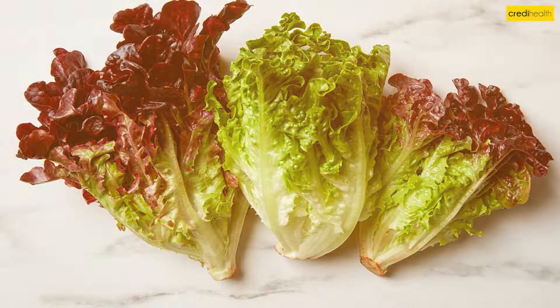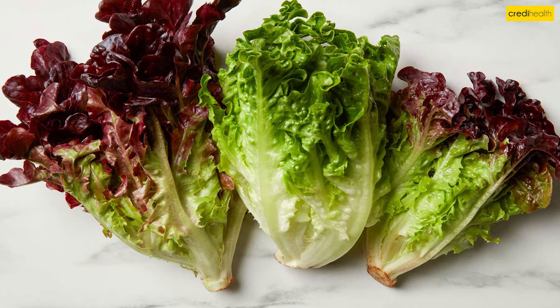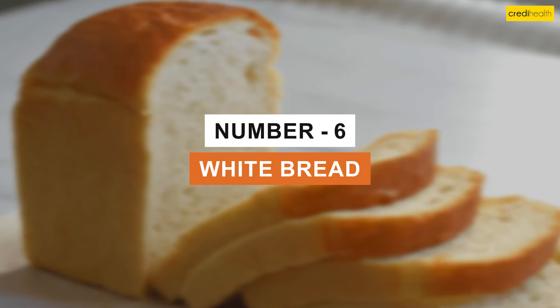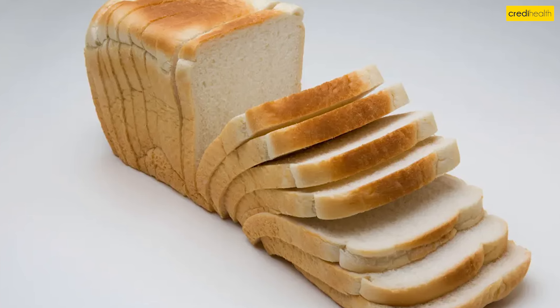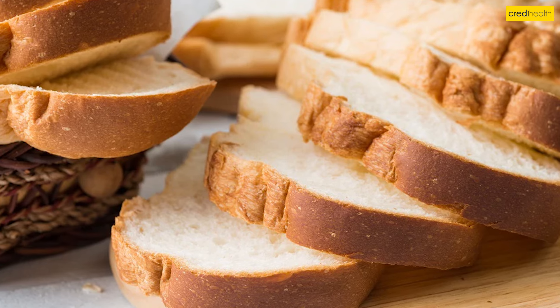5. Lettuce. Iceberg lettuce is one of the lowest potassium options for getting vitamins and minerals from produce. Use it on sandwiches or in salads. 6. White Bread. Switching to white bread instead of whole wheat is an easy way to reduce potassium intake from grains. Look for soft white bread without added potassium preservatives.